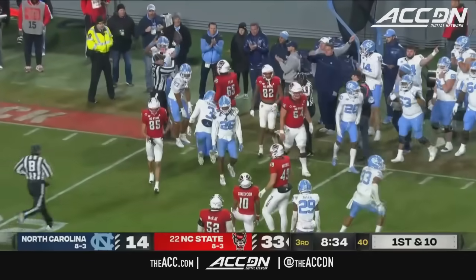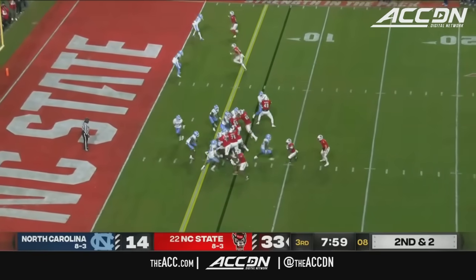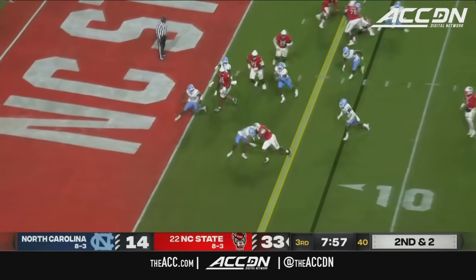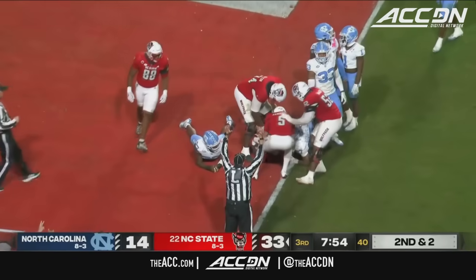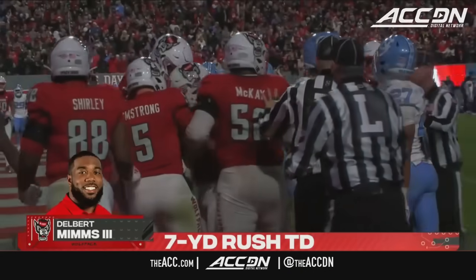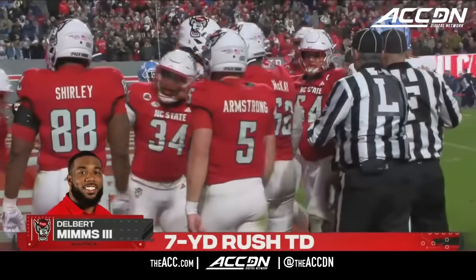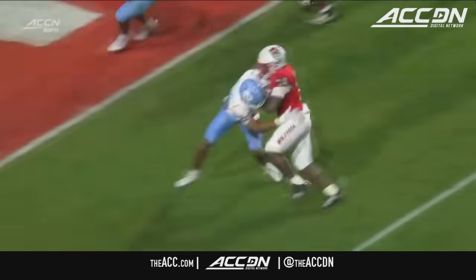At the 22, inbounds. 176 yards of total offense so far. Here's the handoff to Mims, and the big fellow will drive into the end zone. Touchdown, NC State. It's his eighth rushing score of the year.